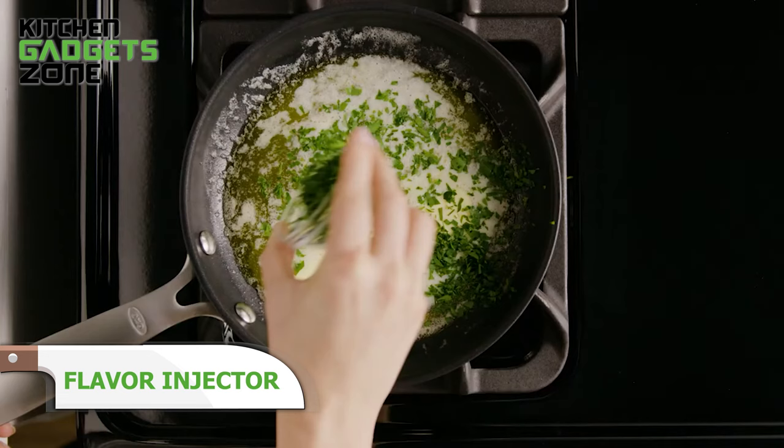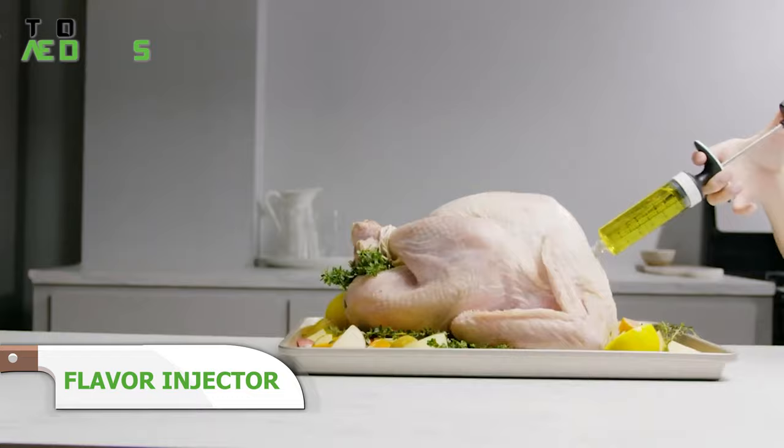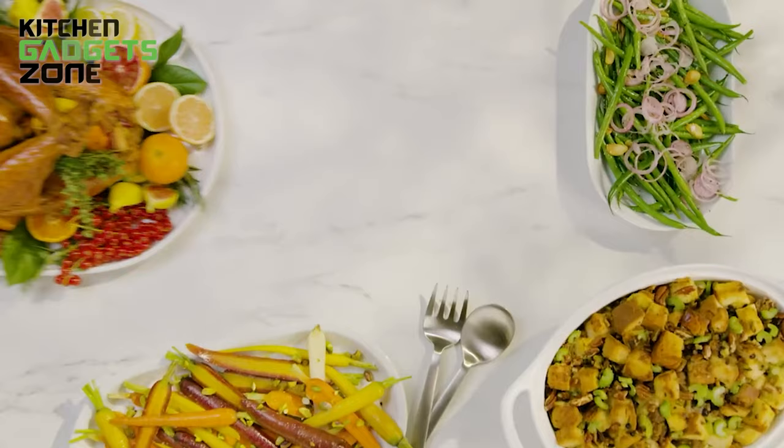OXO's flavor injector simplifies the process by injecting marinades directly inside for moisture and flavor in no time. Its easy grip handle, intuitive needle-locking system, and measurement markings make injecting meats mess-free. The BPA-free tube shows the remaining marinade too. Skip the midnight marinade shuffle and let this tool do the work. Juicy, flavor-packed roasts, brined turkeys, and French chops now hit the table faster than ever.